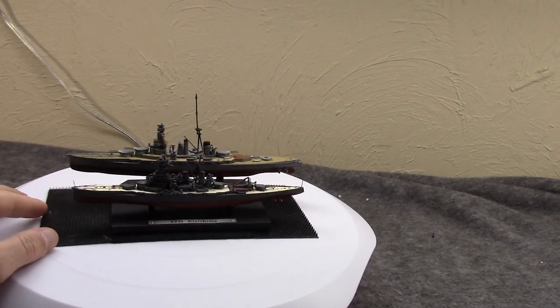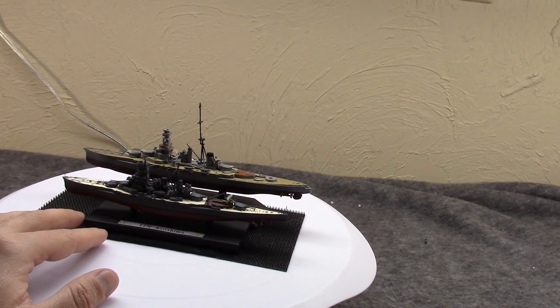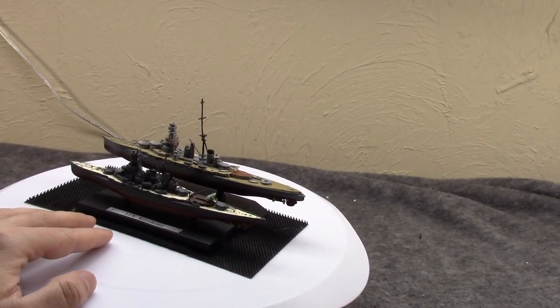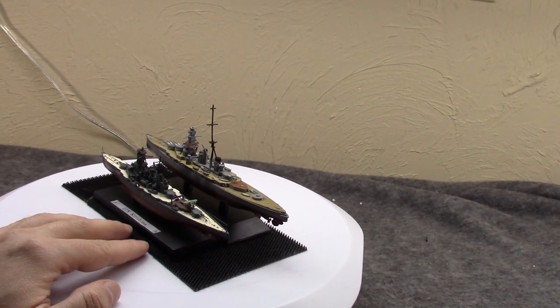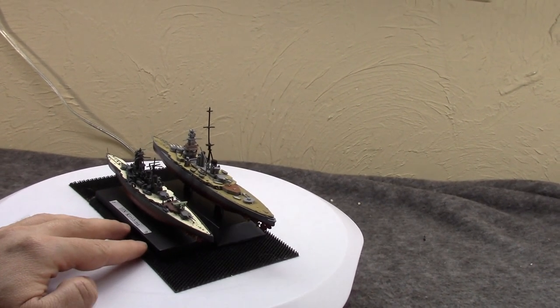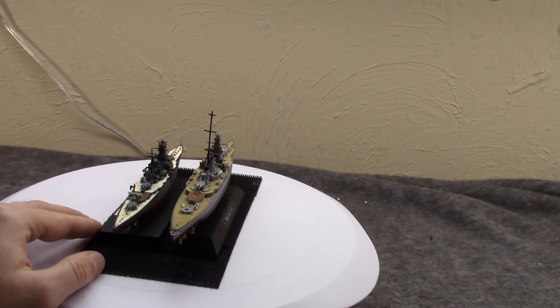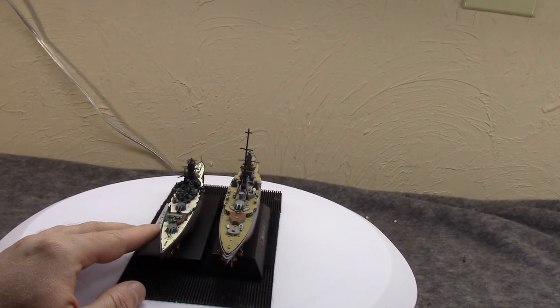Kirishima, on the other hand, would go in for a major refit and be turned into a battleship, beginning in 1931. This was mostly giving it additional armor, updating its engines, and other things including going to the so-called pagoda mast.